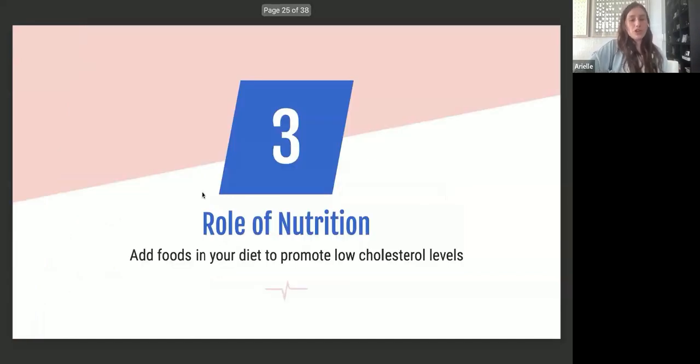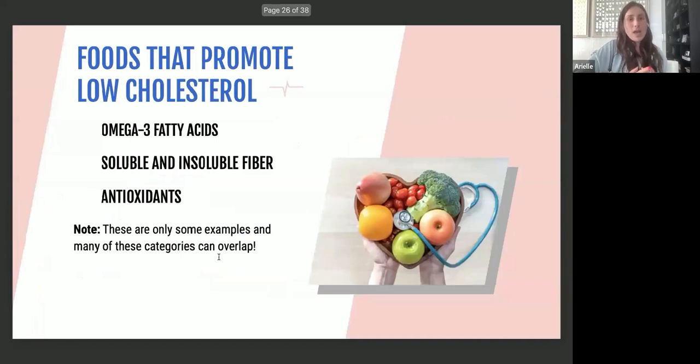When it comes to the role of nutrition, we want to add foods that promote low LDL cholesterol levels. Key nutrients include omega-3 fatty acids, soluble and insoluble fiber, and antioxidants. Omega-3 fatty acids are unique because they not only help lower LDL cholesterol but also help increase HDL cholesterol — the other nutrients may lower LDL but don't necessarily raise HDL.